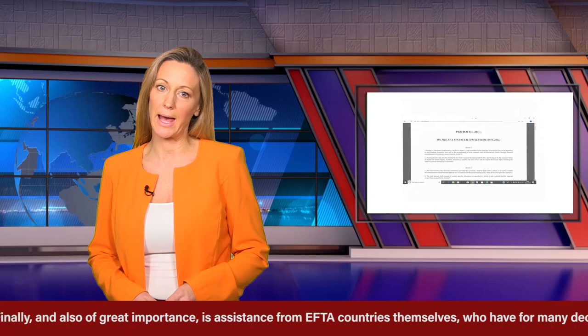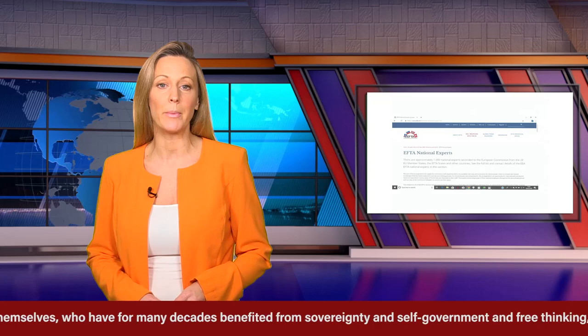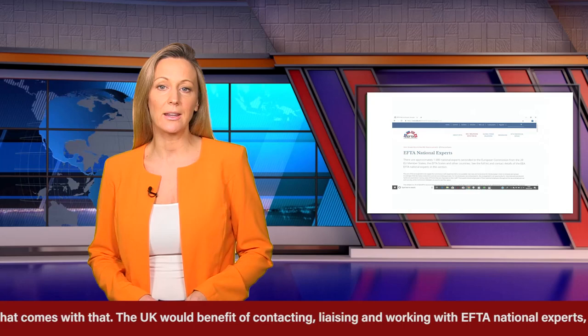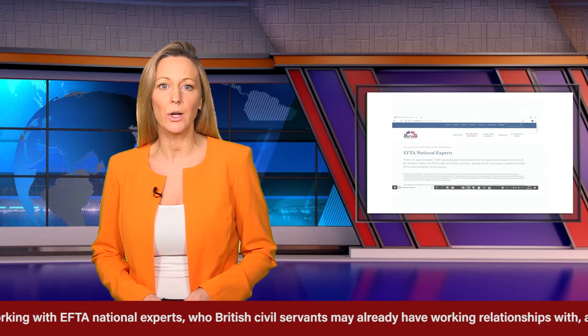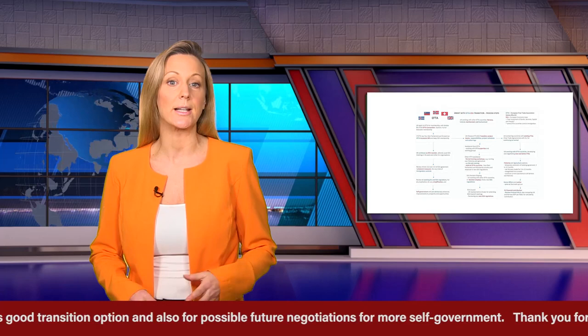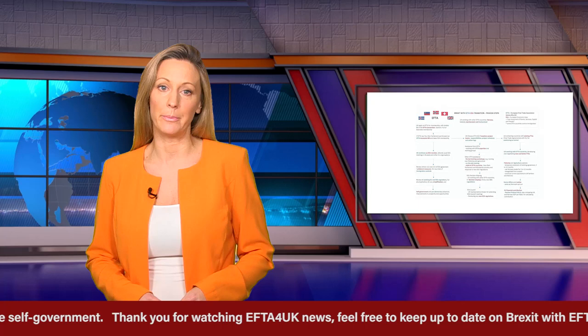Finally, and also of great importance, is assistance from EFTA countries themselves, who have for many decades benefited from sovereignty, self-government and free thinking, and the efficiency and clear thinking that comes with that. The UK would benefit from contacting, liaising and working with EFTA national experts, who British civil servants may already have working relationships with, ensuring a smooth transition from EU single market to EFTA-EEA membership. Brexiting with EFTA-EEA is a good transition option, and also for possible future negotiations for more self-government.